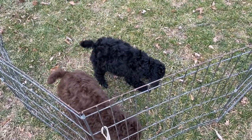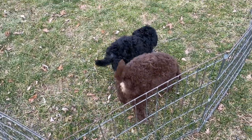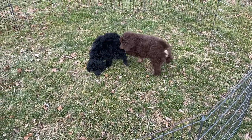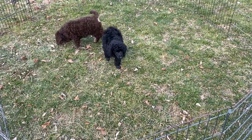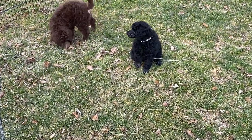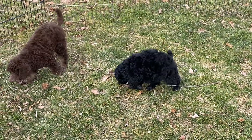Good afternoon and welcome to Windy Hill Kennel. It is such a beautiful day today — this is the 9th of March. These are the last two poodle puppies we have.